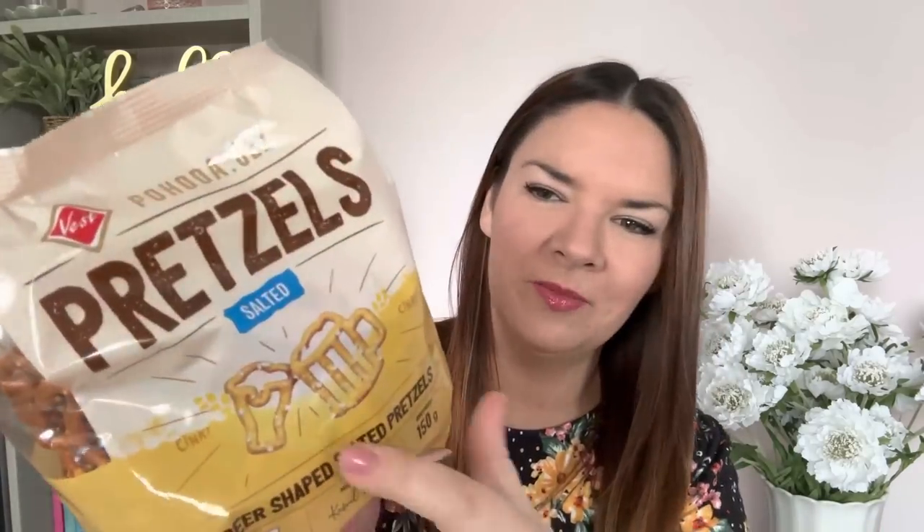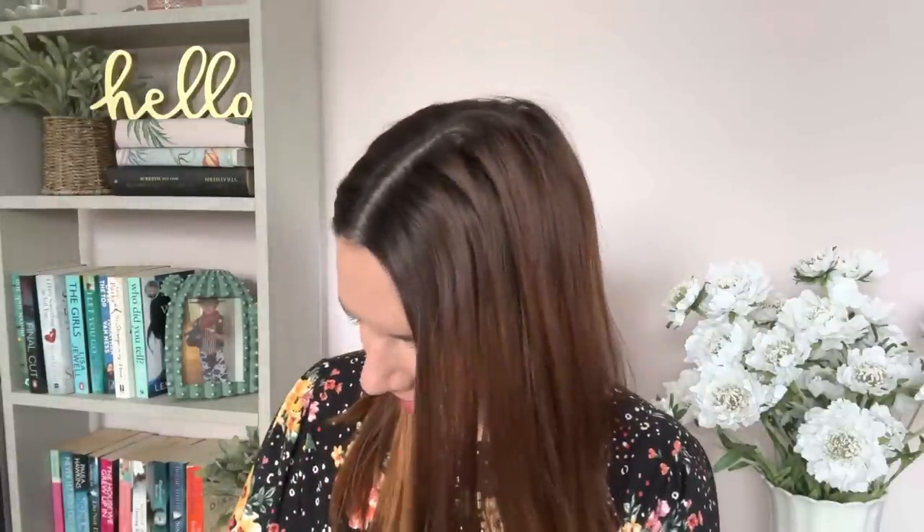I got these for a friend who loves beer - beer-shaped salted pretzels, 75p, 150 grams. He's going to love them. I think beer-shaped pretzels would be great at a little party too.